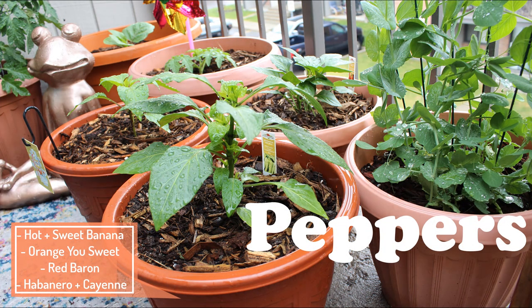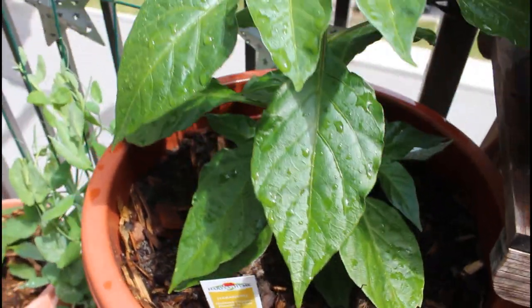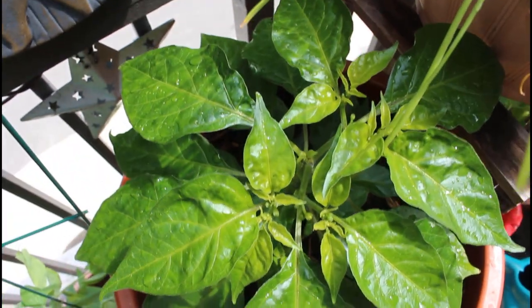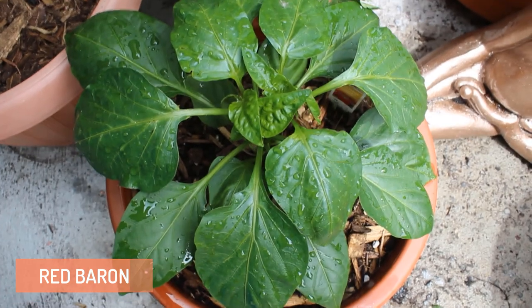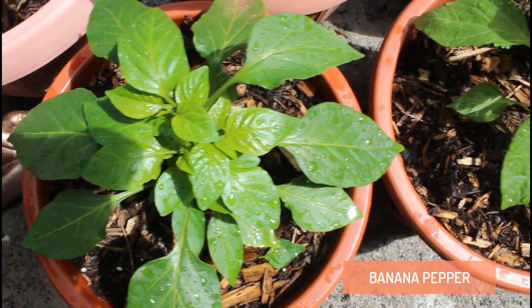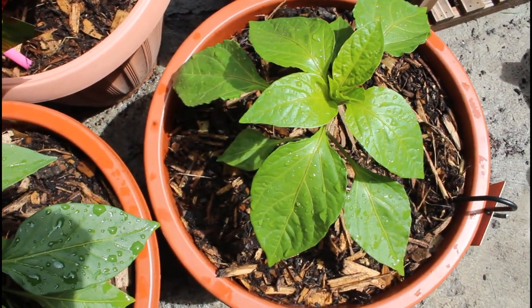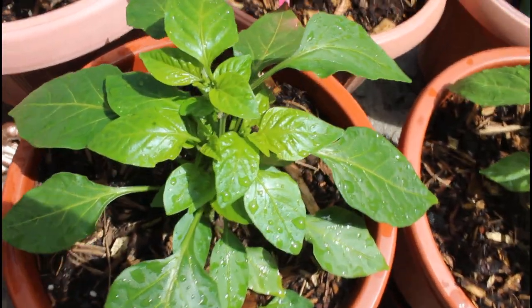Next up, I'm showing my peppers. I do grow a lot of peppers in my garden, so I'm going to take you through all the different types I'm growing this year. First, I have a habanero — this is a spicy habanero, and I do plan to make some homemade hot sauce with it, so stay tuned for that video. Here I'm showing a Red Baron, which is a red sweet bell pepper. I also have two different types of banana peppers: a hot and a sweet banana pepper. Both are doing really well so far, although the hot one is growing a little bit faster.